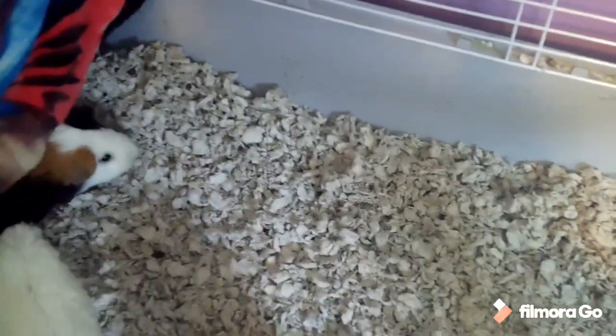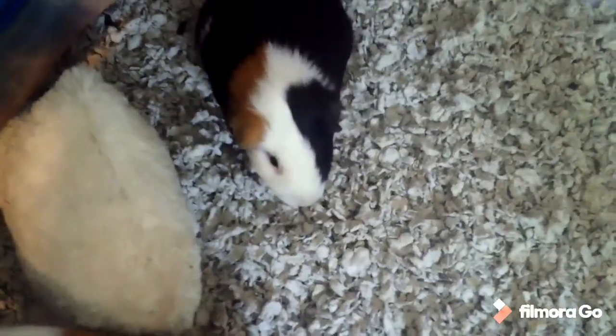Hey, what is up guys! Today's video is going to be the Living World Deluxe Habitat cage tour. I was not planning to do this video but someone requested it, so here it is. This video is to show people about my cage called the Living World Deluxe Habitat.